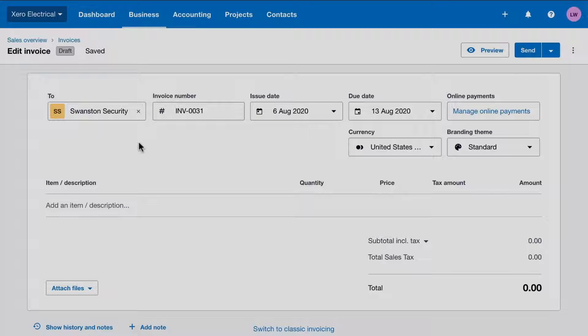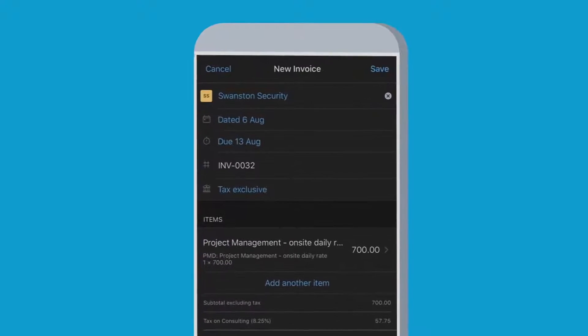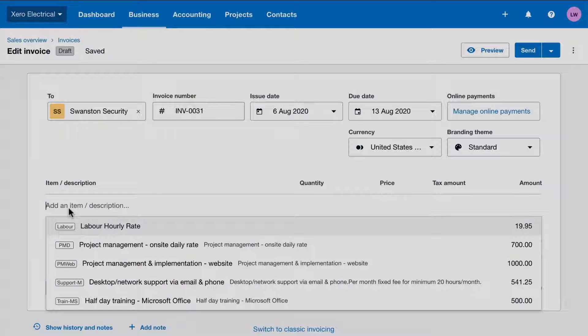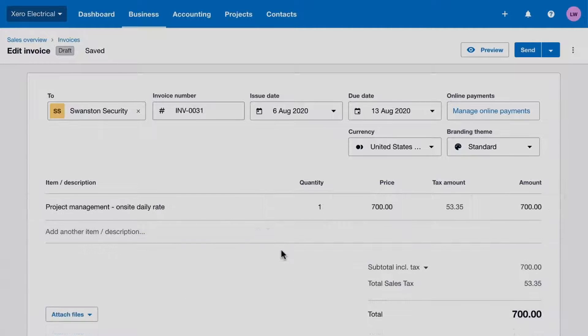You can raise invoices from your computer or the Xero mobile app. Get your admin sorted on-site with your customer or over a coffee. Save products and services that you sell regularly as inventory items and select them from the item list. This saves you from entering the details each time and helps reduce errors.